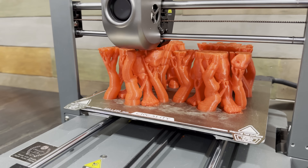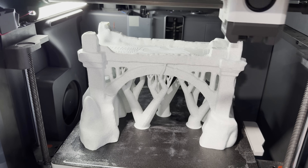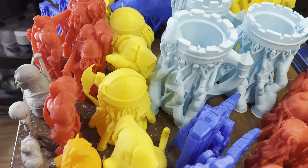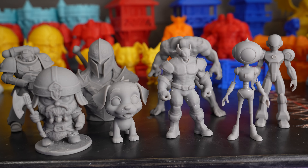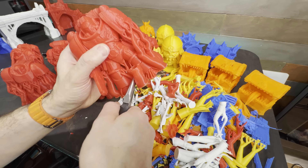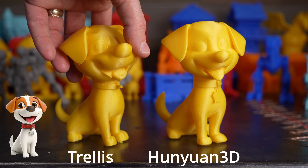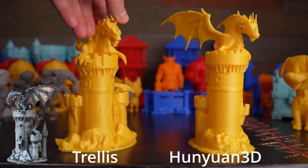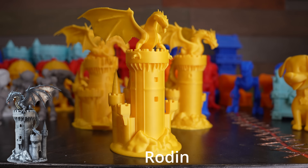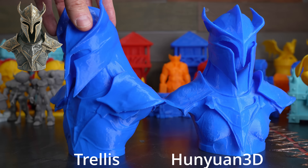I printed on multiple machines, but I tried to print the same models on the same machine with the same filament. I printed over 20 different meshes across three different AI models, so I won't go through every single one, but let's take a look at some of the highlights. I also printed a few of the meshes in resin to really push the detail. Something interesting is that each mesh was usually a little different from each AI, even though they were all generated from the same image. Some fine detail gets lost — Trellis seems a bit worse — likely due to image resolution and compute power. I'm pretty sure this will get better over time.